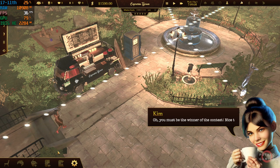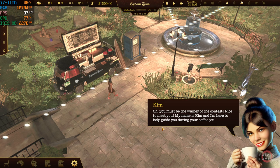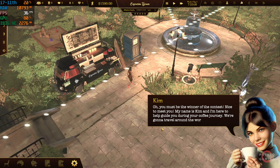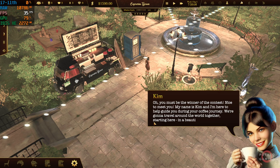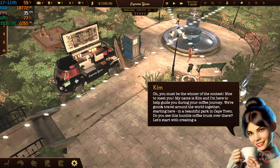You must be the winner of the contest. Nice to meet you. My name is Kim, and I'm here to help guide you during your coffee journey. We're going to travel around the world together, starting here in a beautiful park in Cape Town. Do you see this humble coffee truck over there? Let's start with creating a brand for it.